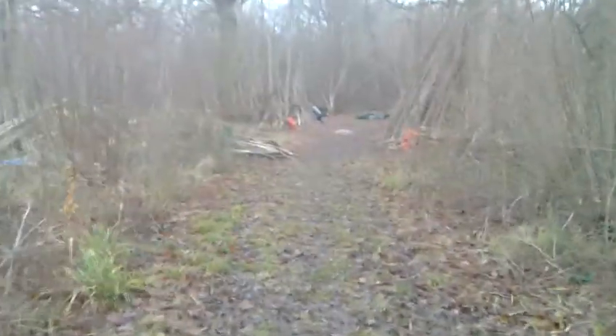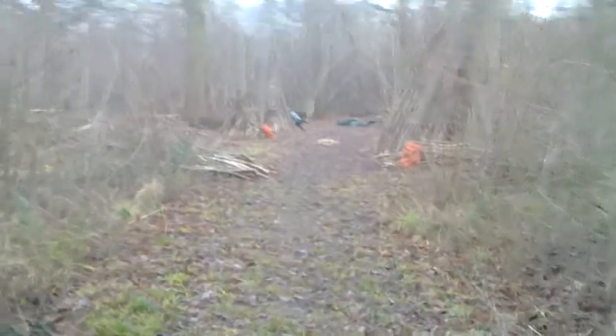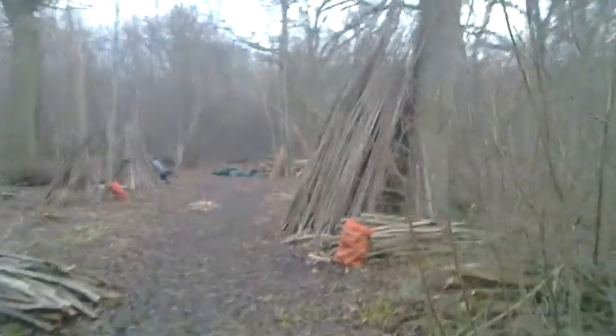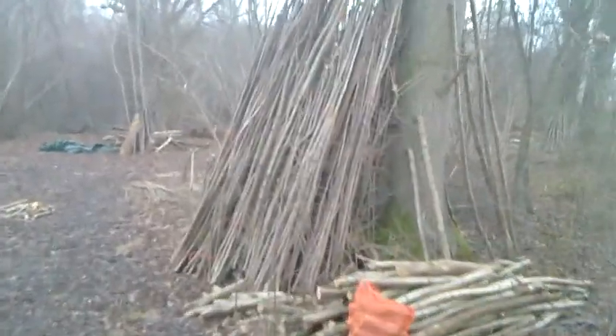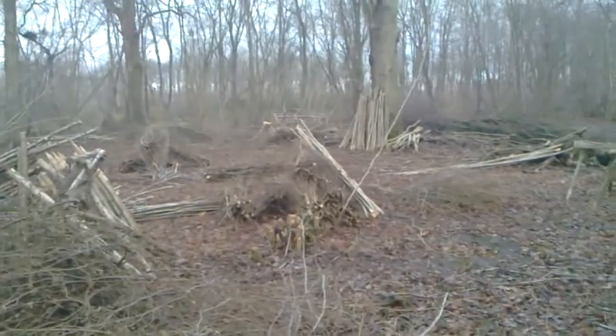So this is the area we're coming into now. You can see there's already some of the products that we've identified, bundled up in various places.